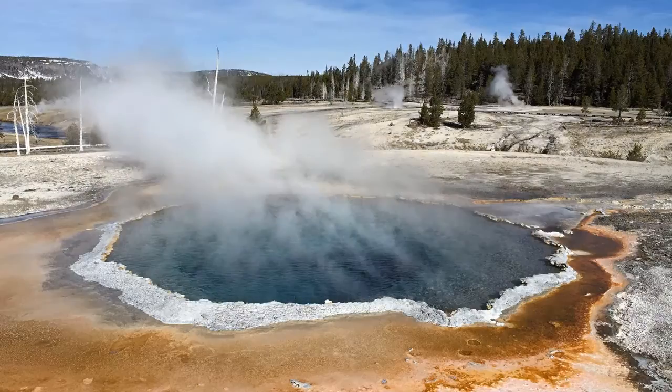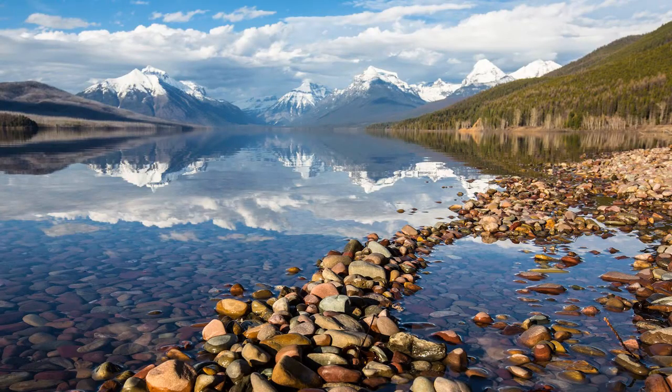Historical parks, the Mojave Desert, Yellowstone National Park, Glacier National Park — one of our most treasured parks in the country.